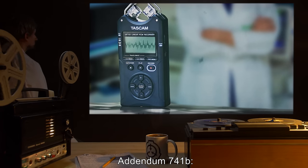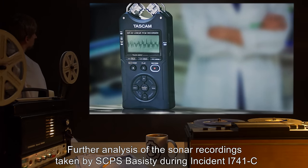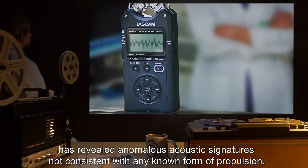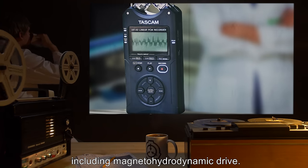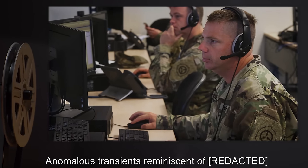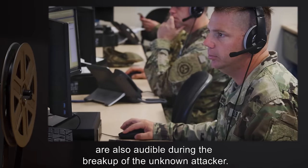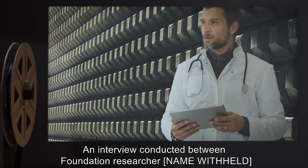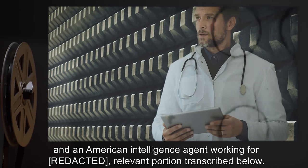Addendum 741-B. Further analysis of the sonar recordings taken by SCPS Basisti during Incident I-741-C has revealed anomalous acoustic signatures not consistent with any known form of propulsion, including magnetohydrodynamic drive. Anomalous transients reminiscent of R-8 are also audible during the breakup of the unknown attacker. Document 741-A: an interview conducted between a Foundation researcher [name withheld] and an American intelligence agent working for R-8.